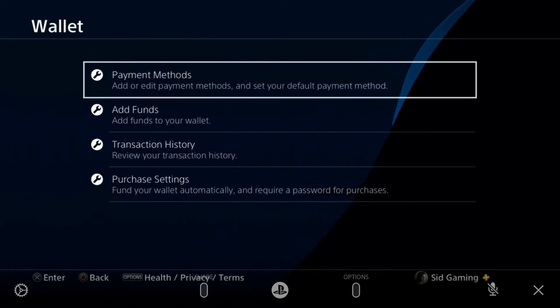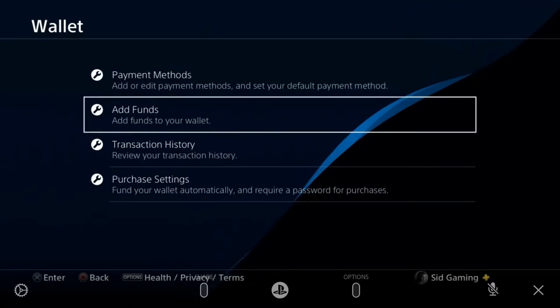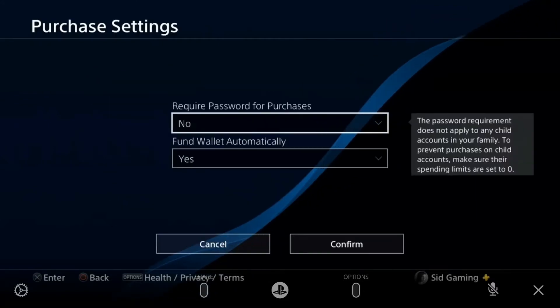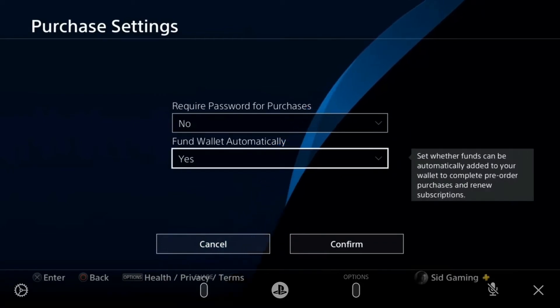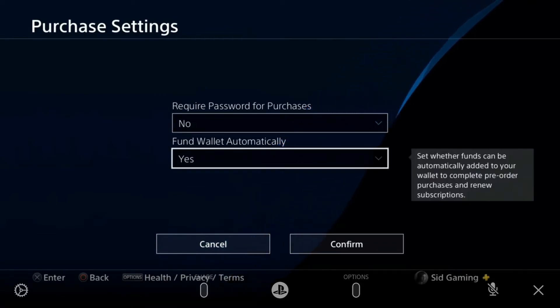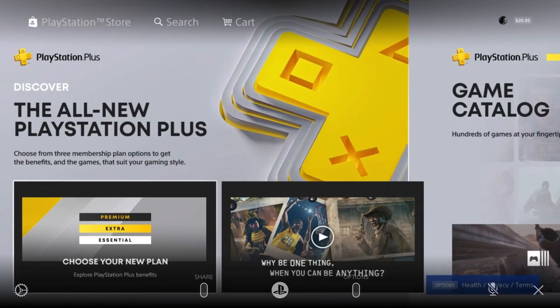Go to the Wallet again and find Purchase Settings. Tap on Purchase Settings at the bottom — scroll down to find it. Here you have the option 'Require Password to Purchase' — set it to No — and 'Fund Wallet Automatically.' Tap confirm, and then go back to buy some PS Plus.